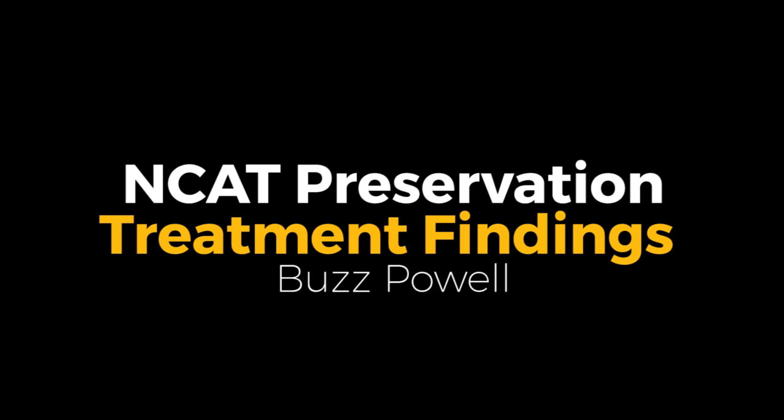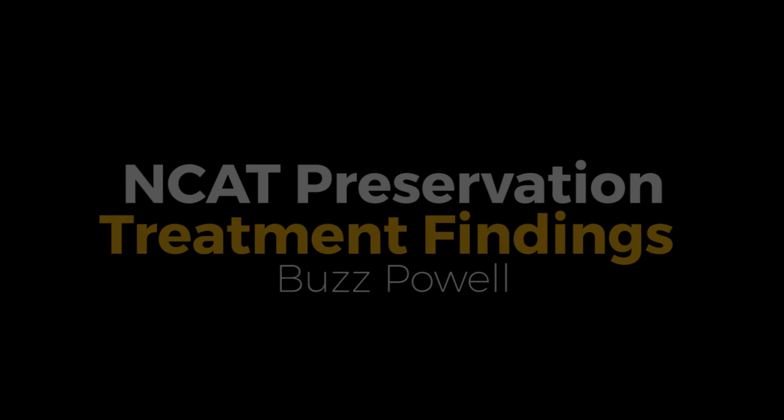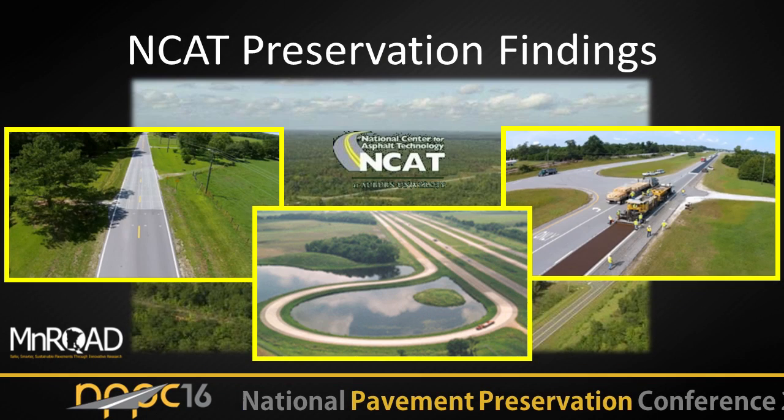But when we started doing pavement preservation, accelerated testing is still extremely useful, but that doesn't tell us all the things that we need to know at the DOT level to really implement the full potential of pavement preservation.